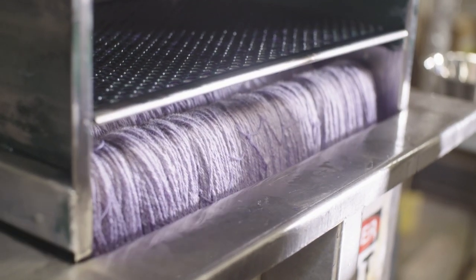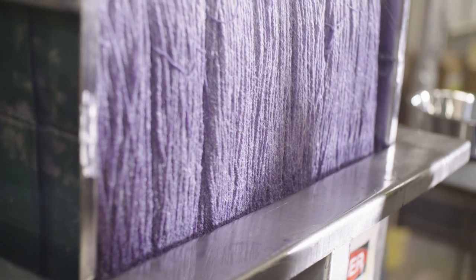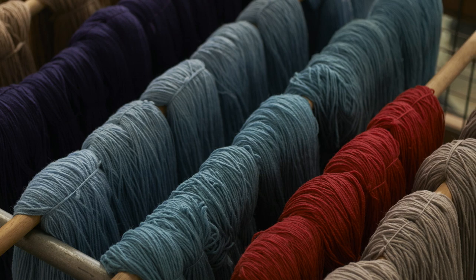We also offer dyeing, and we dye both over white wools but also over paler greys and fawns, which make lovely natural looking heathered shades.